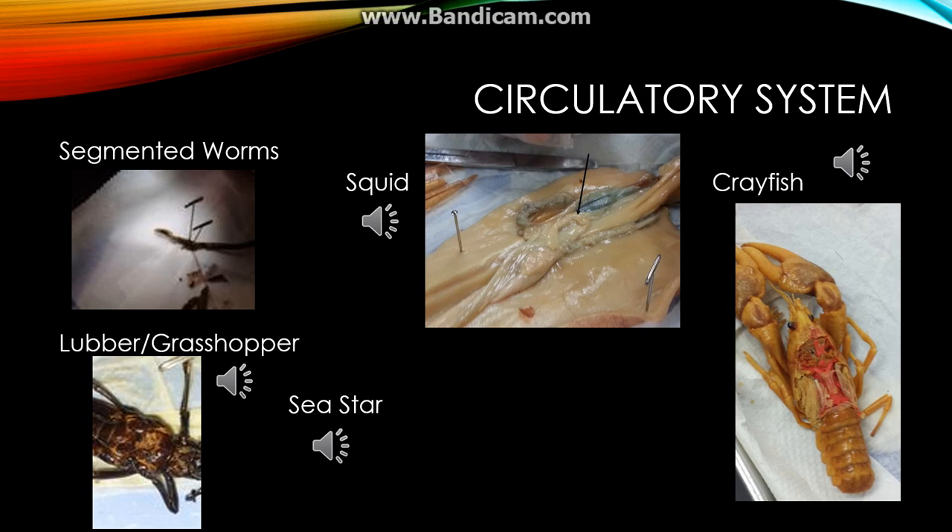Like the lubber, the crayfish has an open circulatory system. There is only one heart, unlike the squid and segmented worm, which is located right behind the brain.